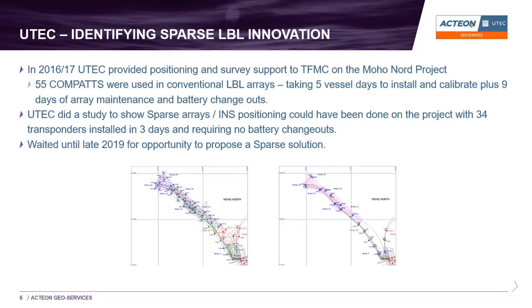UTEC has always been about looking for innovative ways to support our clients. Back in 2016 we did a very large project for TechNet, and 55 compacts were used in conventional LBL arrays that took a long time to install. After the project, we did a study that showed if we'd used sparse LBL positioning we could have saved quite a few days of vessel time for the client. We parked that idea because we didn't have a project big enough to get those time savings — we had to wait until 2019.